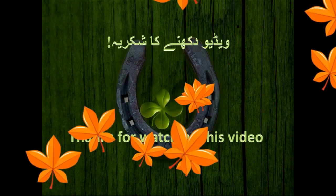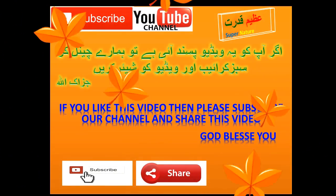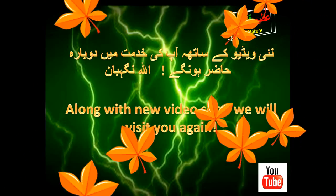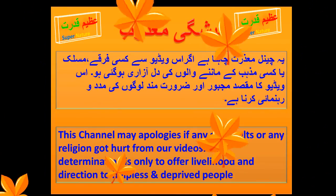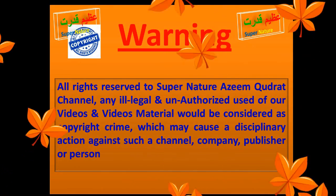Thanks for watching this video. If you like this video, please subscribe to our channel and share this video. We will visit you again with new videos — bye!